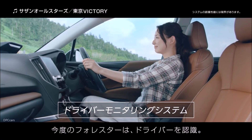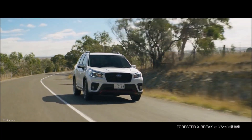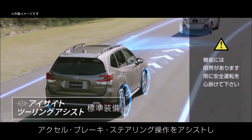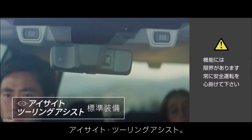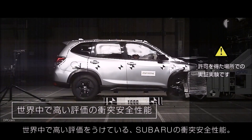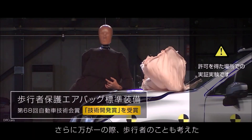A step up to the Premium trim for $27,670 adds the automaker's off-road X mode with hill descent control, a Panoramic power moonroof, a 10-way power driver seat and rear seat HVAC outlets. A Wi-Fi hotspot and Starlink safety services are optional, as are blind spot detection with lane change assist, rear cross traffic alert, keyless access with push-button start, and a power rear gate.